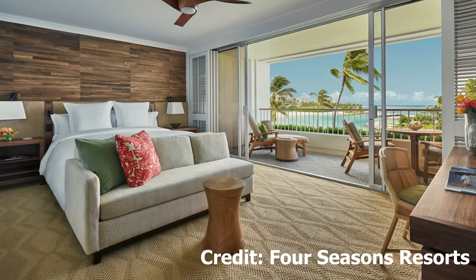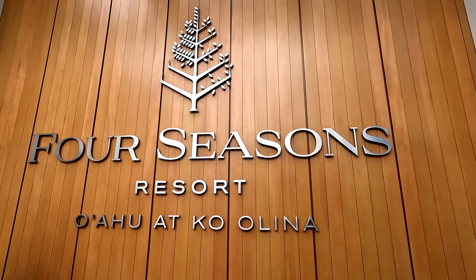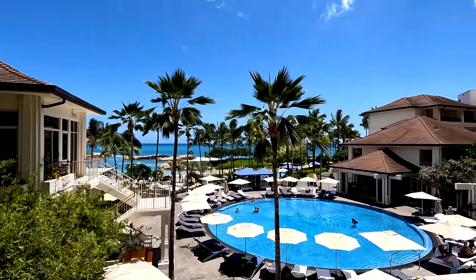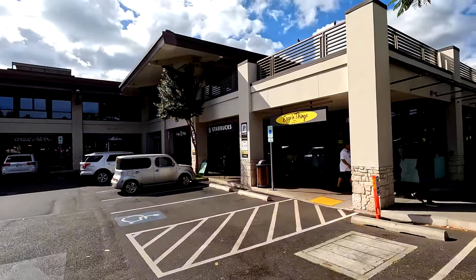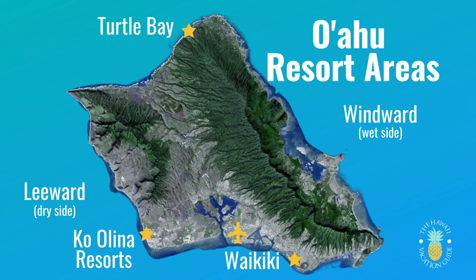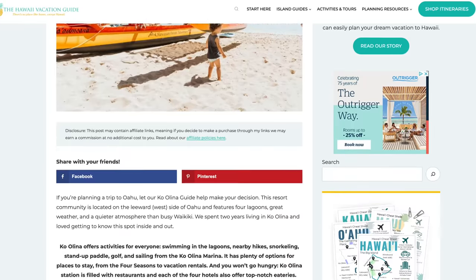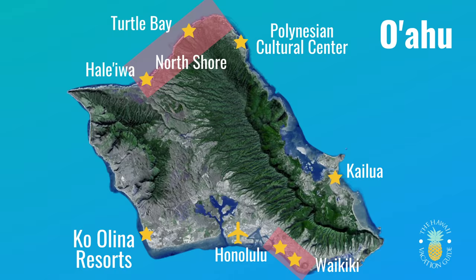The Four Seasons has standard rooms, oceanfront rooms, and various suite experiences to fit the whole family. There are three pools: a kids pool, an adult pool, and one for everyone. They're also located right across the street from Ko Olina Station for shopping and casual dining like ice cream or tacos. One drawback of the Ko Olina location is that it can be harder to explore the rest of the island — you're about 45 minutes from Waikiki and an hour from the North Shore.